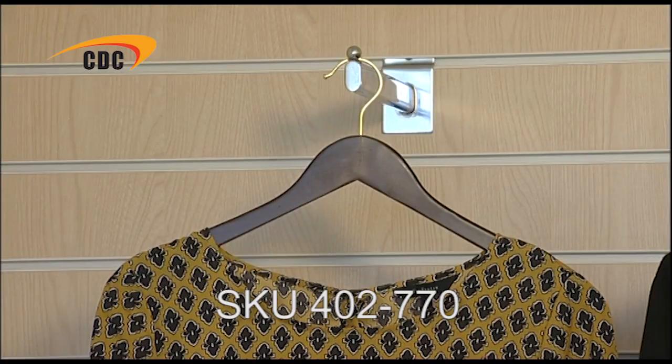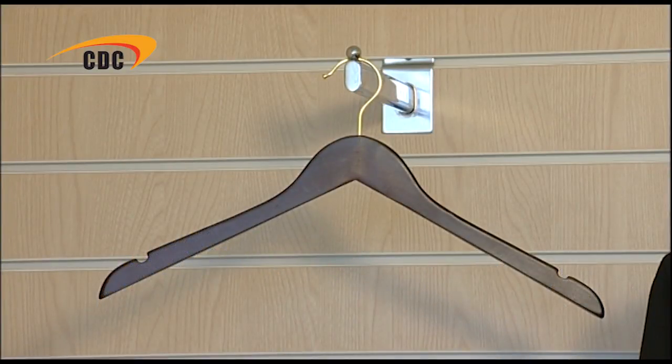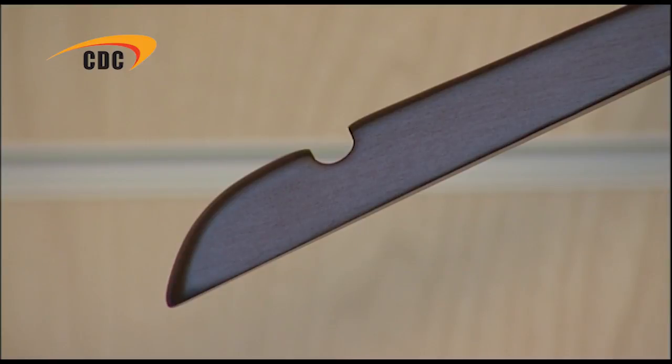The first is our tops hanger, which is 44cm wide and has two notches, one on each shoulder. This means that tops with straps can be held securely, and garments which have loops can be held neatly beneath the top.